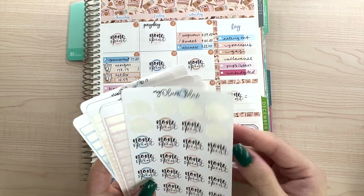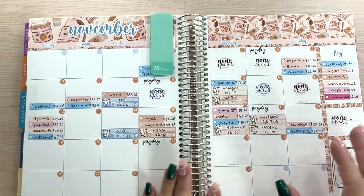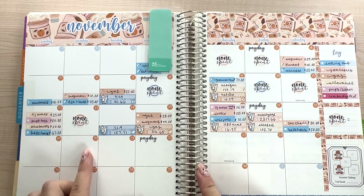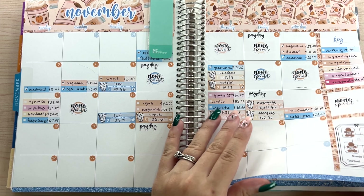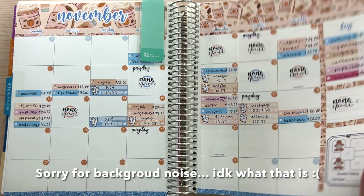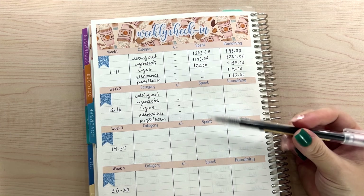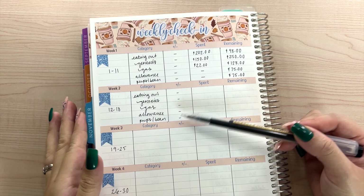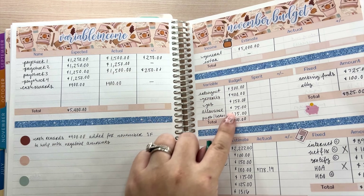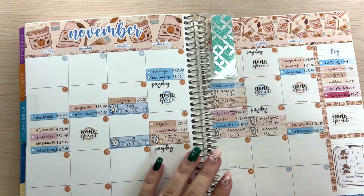That is all of our expenses for this week. Now let's put down our non-spend days — it looks like we only had one non-spend day this week. I took a quick break to eat something because I was getting a little cranky. Now we're going to go ahead and check in for our weekly daily expenses. I wrote down all the categories we're checking in for: eating out, groceries, gas, allowance, pups, and bean. I don't roll over, so I marked a little dash in them.